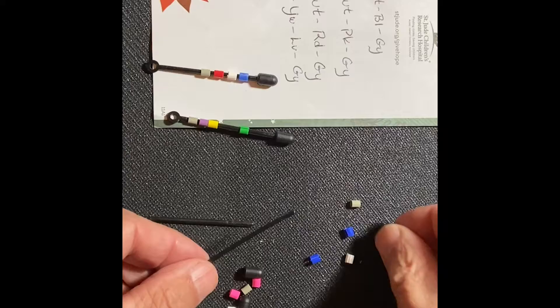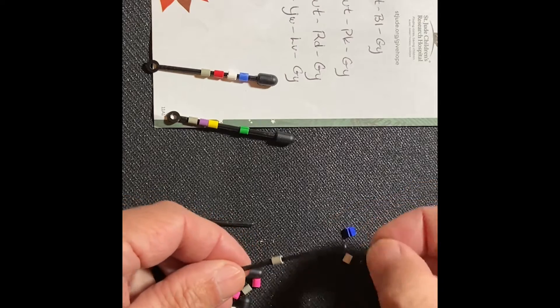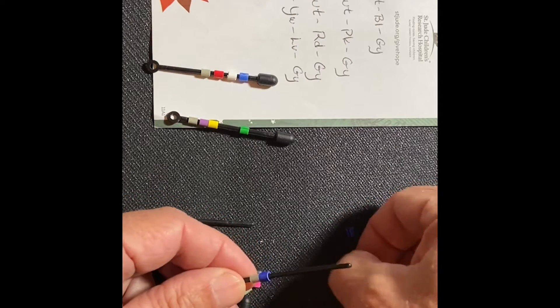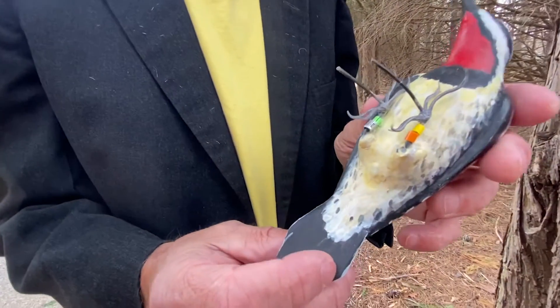For my research on sapsuckers, tracking individual birds is really important. We caught birds in the wild and then gently attached multicolored rings to their feet in a unique combination for each bird. That way, if we saw that bird again, we knew exactly who it was and where we'd seen it before. Here's a model of a male sapsucker, and I've put some of those multicolored rings on his feet so you can see what I mean.